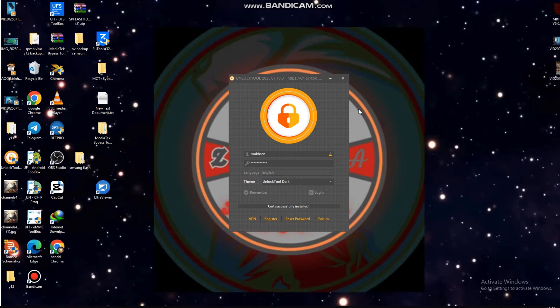Unlock tool meminta user dan password — kebetulan sudah otomatis terisi, tinggal klik login. Jika baru download, user dan password akan kosong dan harus diisi manual. Teman-teman juga wajib menginstal driver Mediatek dan Live USB terlebih dahulu agar handphone bisa terbaca sebagai Mediatek USB port.